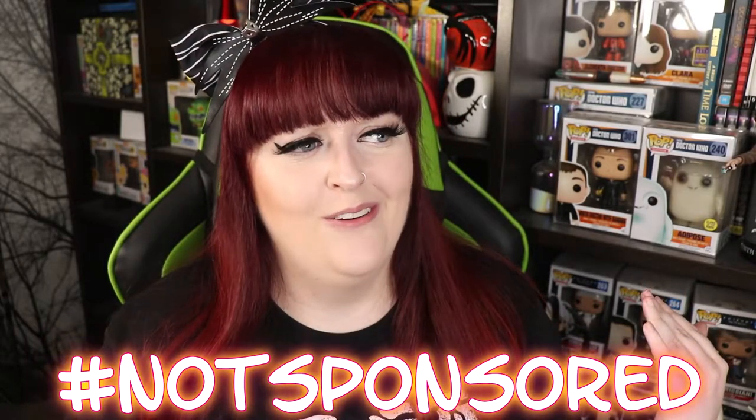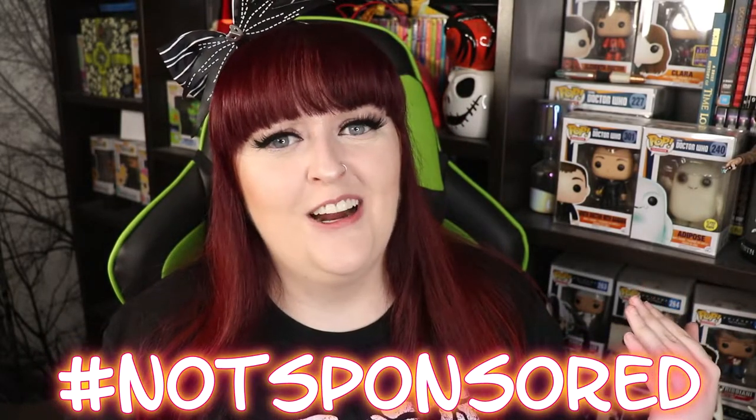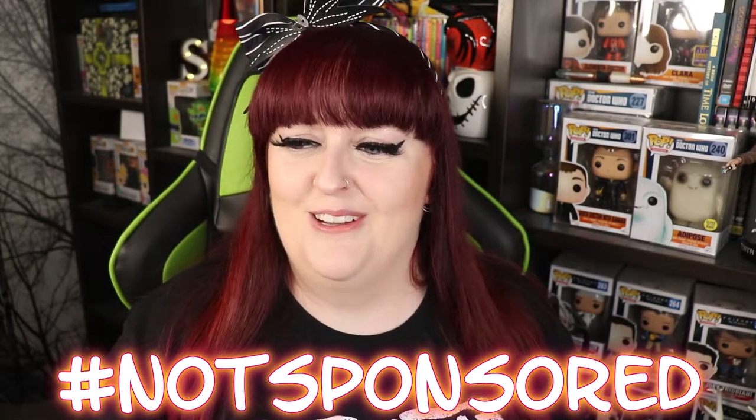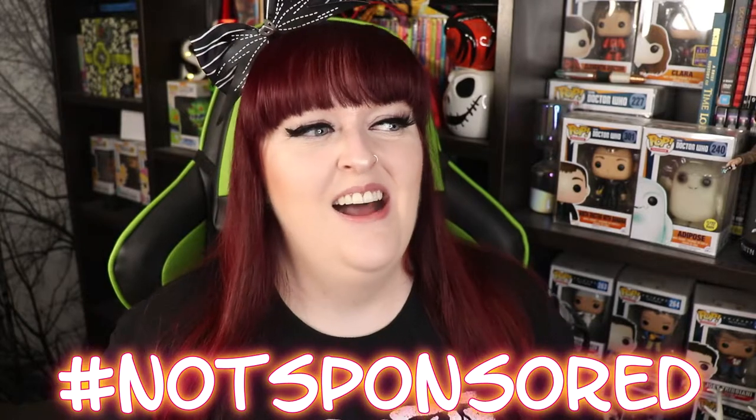That being said, before we go any further in this video, I am not sponsored by Nintendo — which is a sentence I never thought I'd say. I feel like it's pretty obvious that I'm not sponsored by Nintendo. I'm just not sponsored by anyone in this video. I'm also not sponsored by the place that I got this box from, which was EB Games. Not sponsored — just bought this myself.